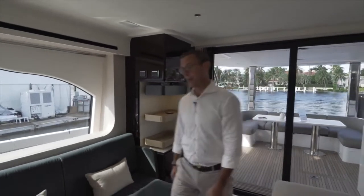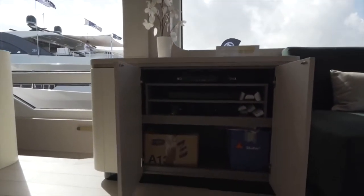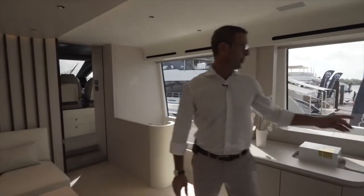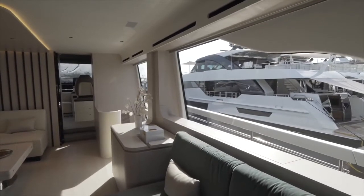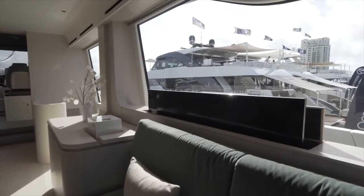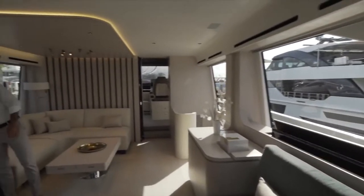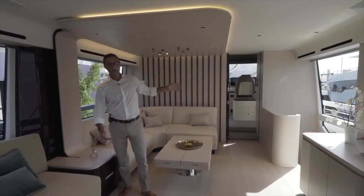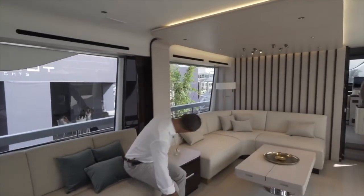There is also storage here dedicated to audio/video equipment. Of course, that's your television, which comes up electronically through this switch right here. The concept is that you see the television appliance only when it's on and when you want to watch it; otherwise it seamlessly disappears and you have an unobstructed view at basically 270 degrees around.